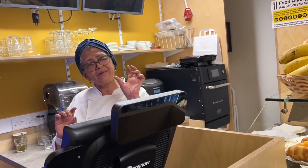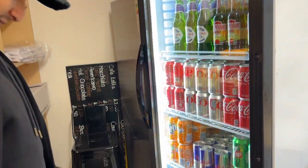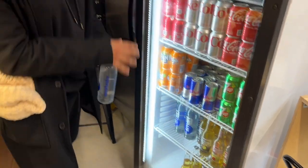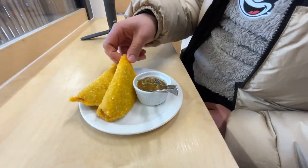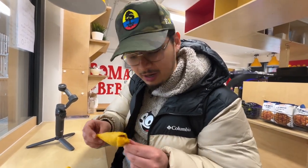We have some premium empanadas right here. We have footage of the lovely lady who made them, giving us information about why these are premium. So without further ado, I'm going to try it. I'm not going to lie — it's crunchy, which is good. But the inside is nice and soft. The meat is succulent. And I really see and taste the attention to detail and the passion put into this empanada.